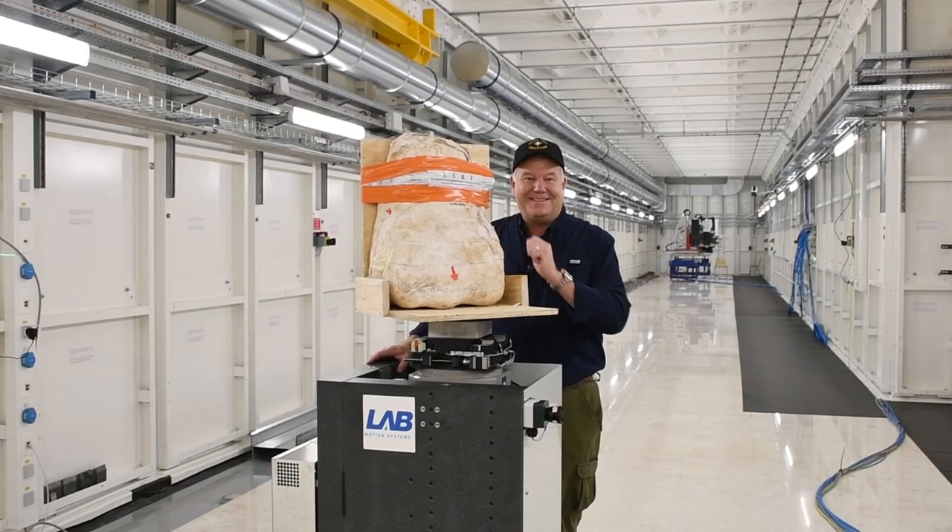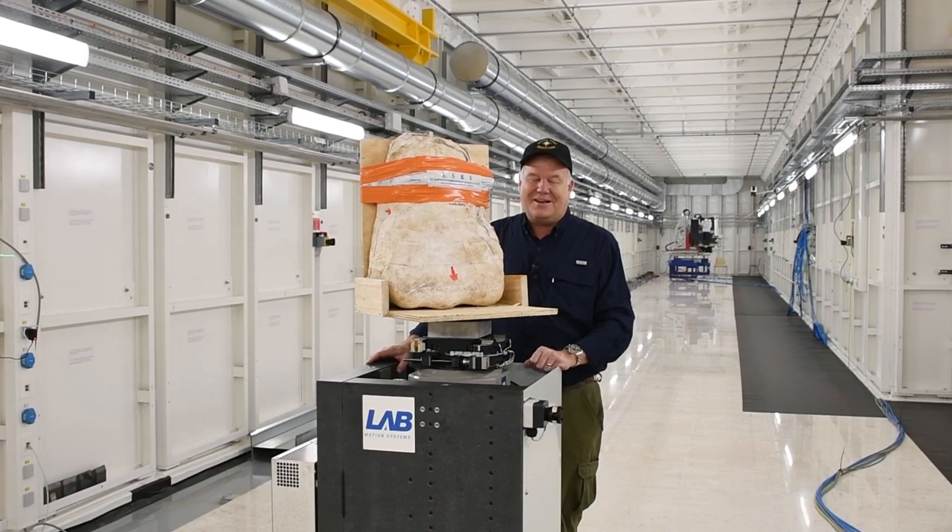I've yet to see the magic that the synchrotron is going to reveal inside of here, but I can't wait.